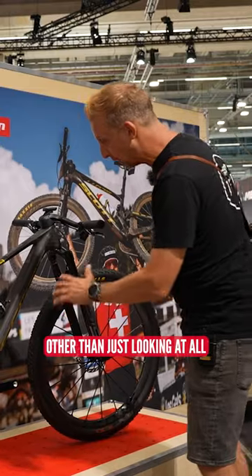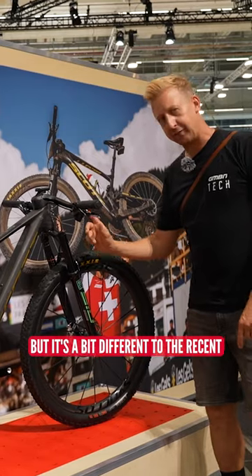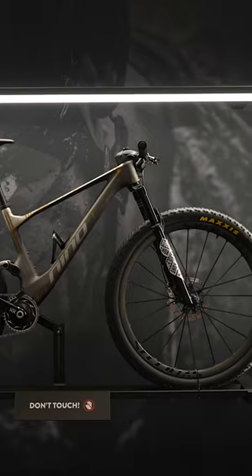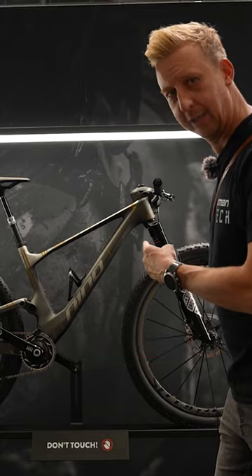There's not much else to say other than just looking at all the livery on the bike — it's absolutely beautiful. But it is a bit different to the recent one he's been riding, so I am wondering, is this actually his bike? What do you reckon? It's Nino's bike, wasn't that just...